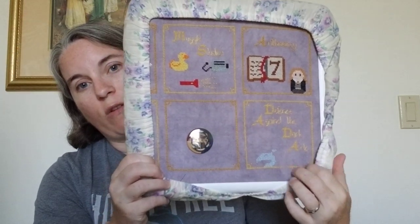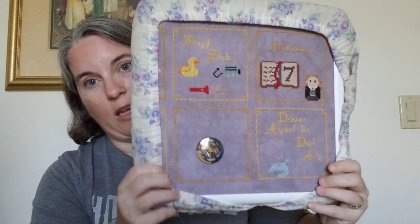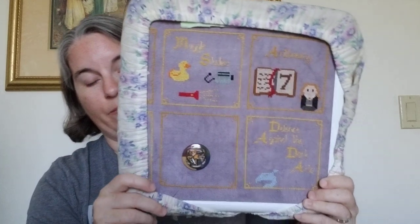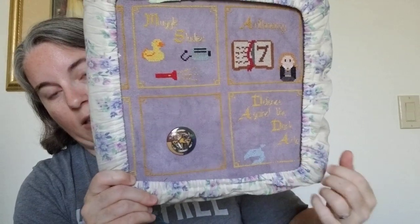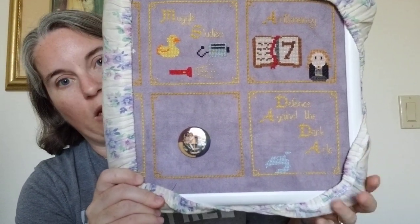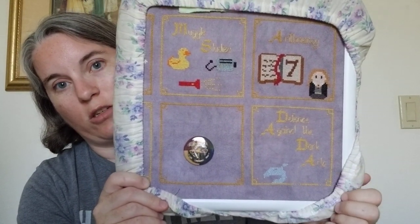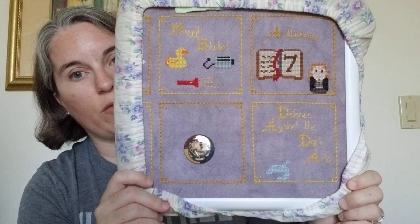A little trick: when you're working close to the Q-snap frame and the Grime Guard tends to get in the way — like on a corner where you don't want to constantly hold it aside — I saw this on somebody's Flosstube. Instead of laying it flat, you put one twist in the fabric. It still holds the excess fabric and keeps things clean, but gives you more space to get closer to that edge. Just a handy little tip.